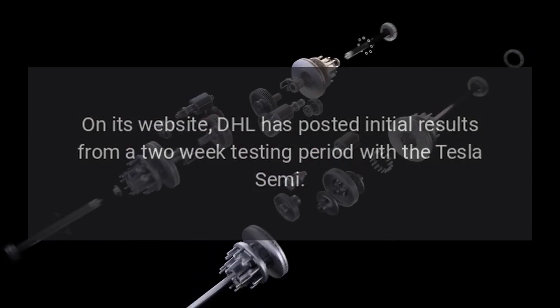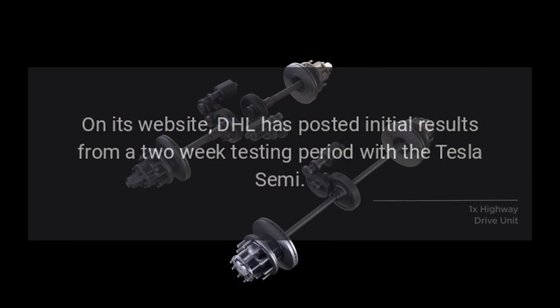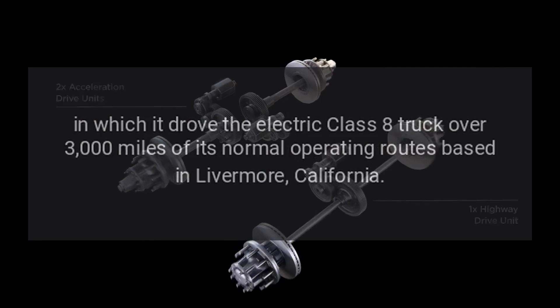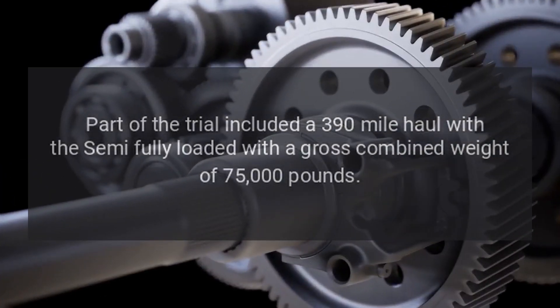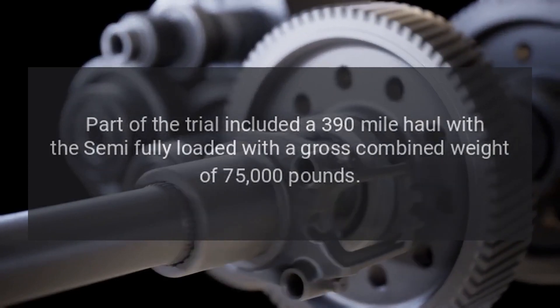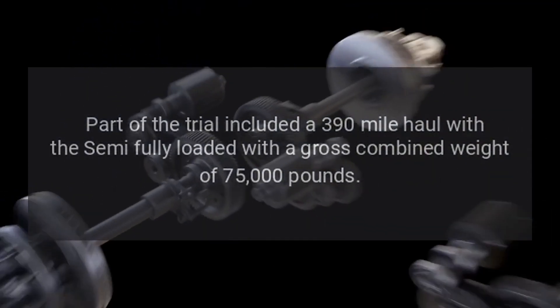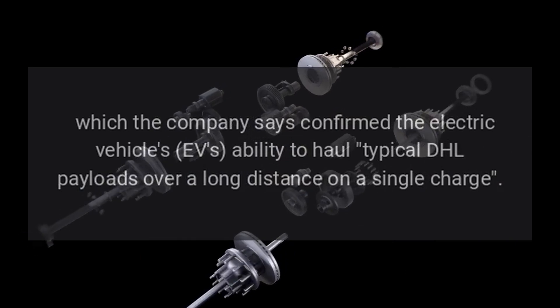On its website, DHL has posted initial results from a two-week testing period with the Tesla Semi, in which it drove the electric Class 8 truck over 3,000 miles of its normal operating routes based in Livermore, California. Part of the trial included a 390-mile haul with the Semi fully loaded with a gross combined weight of 75,000 pounds, which the company says confirmed the EV's ability to haul typical DHL payloads over a long distance on a single charge.